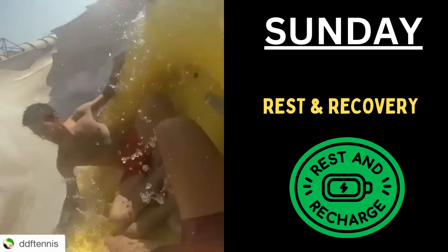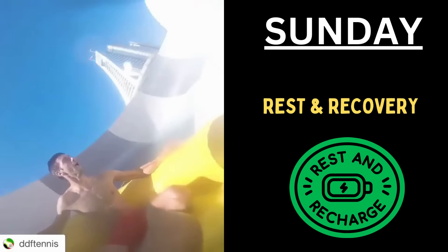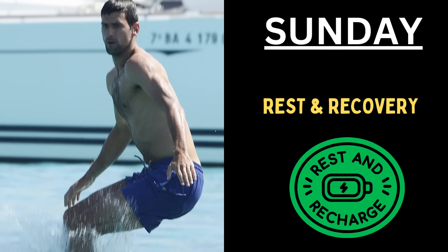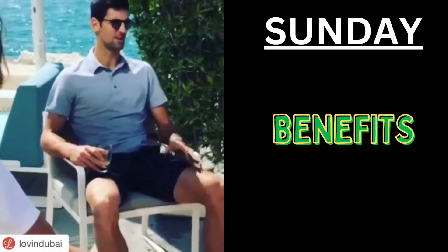The seventh day, Sunday, for Novak is a rest and recovery day. This can be a complete rest day to allow the body to recover, focusing on stretching and foam rolling. Another thing he can do is relaxation, like sleeping. The rest and recovery allows Djokovic to heal, repair and recharge.